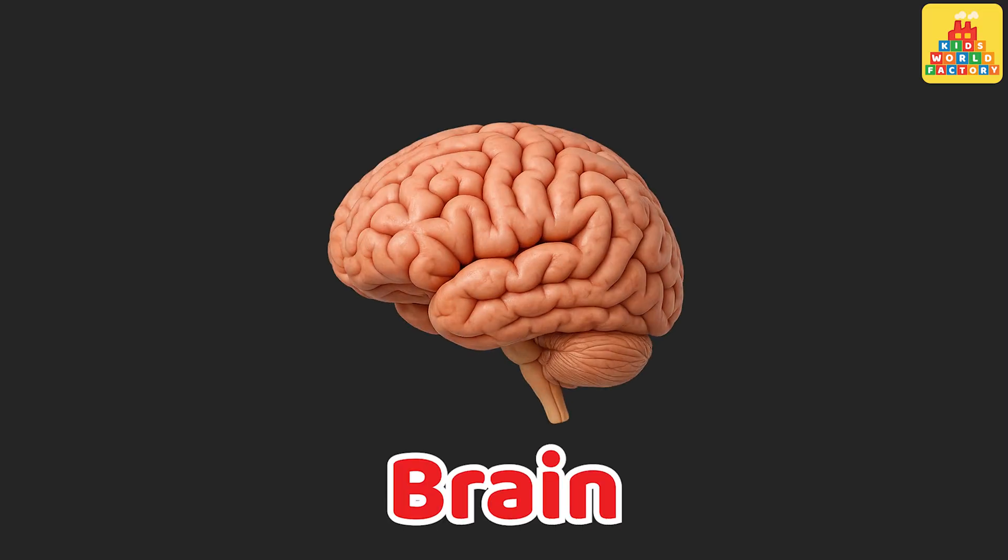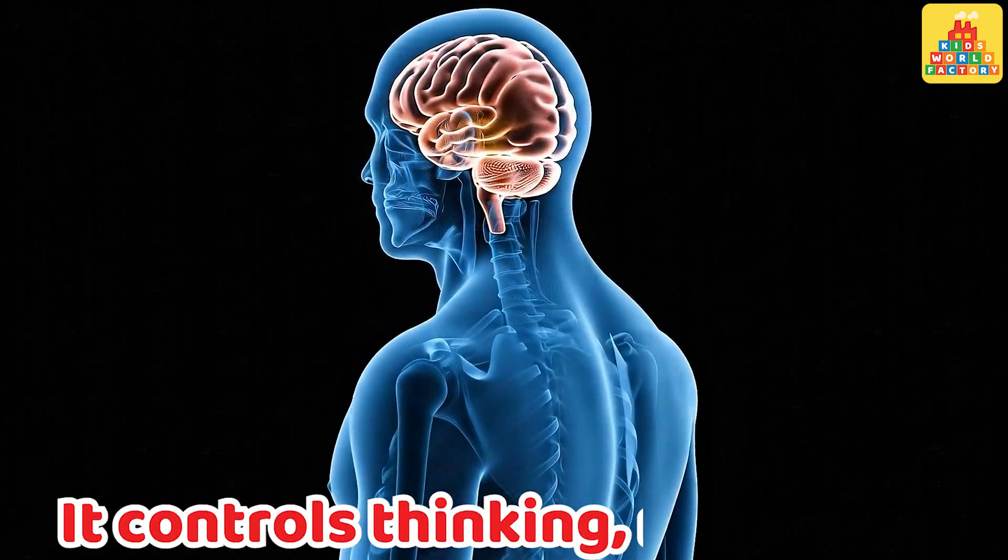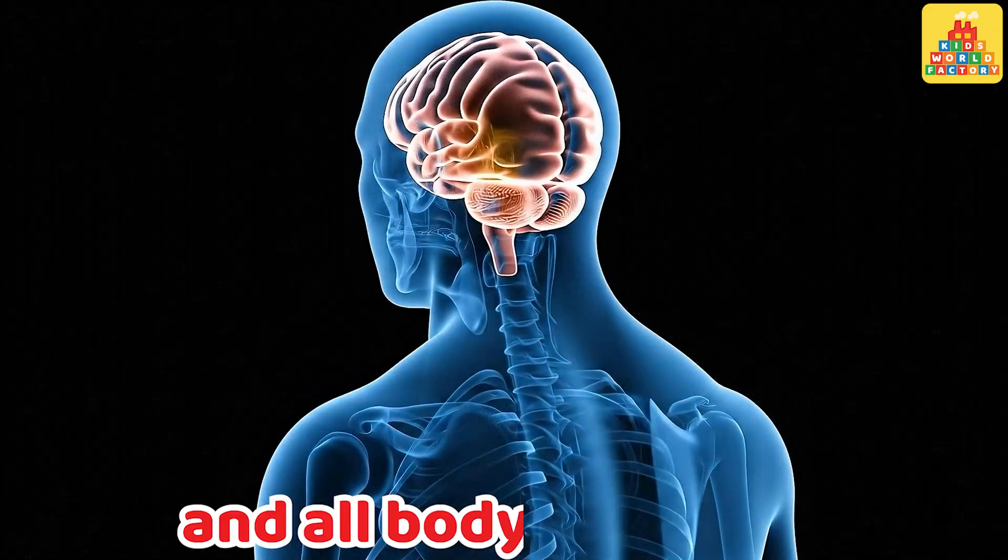Brain. This is the brain. It controls thinking, movement, and all body activities.